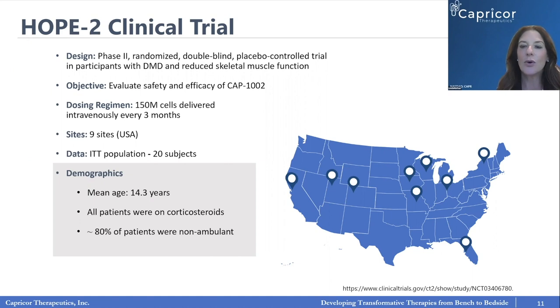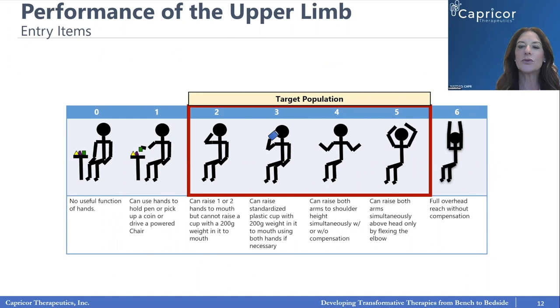The patients in HOPE II were primarily teenage boys, with a mean age of 14.3 years. 80% were non-ambulant, and virtually all were on steroids throughout the trial. The target patient population showing the best benefit are those with PUL scores between 2 and 5 on a scale of 0 to 6. This Goldilocks zone means they're not so functionally capable that we wouldn't see change, and not so severely impacted by fibrosis that we may not be able to make a difference.